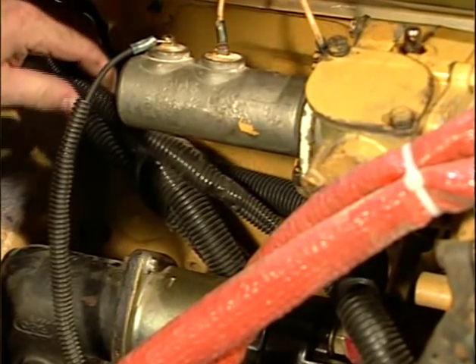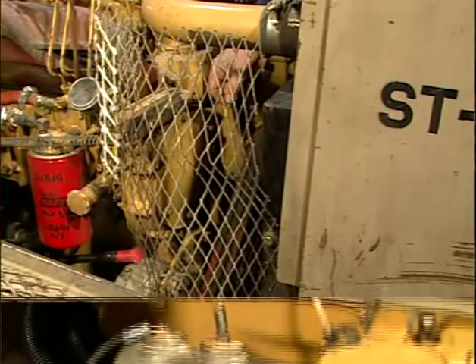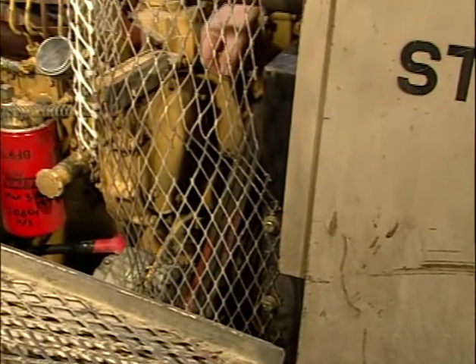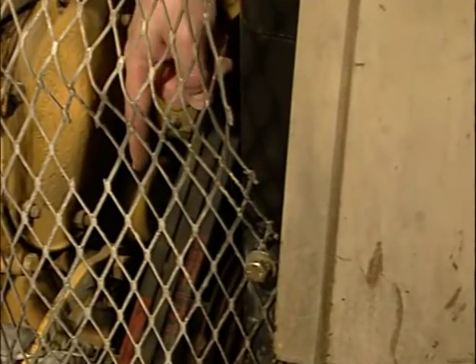Electrical wiring must have adequate mechanical protection to prevent damage to the cable. Adequate guarding is required to protect fuel, hydraulic, and electric lines when such lines pass near rotating parts such as belts.